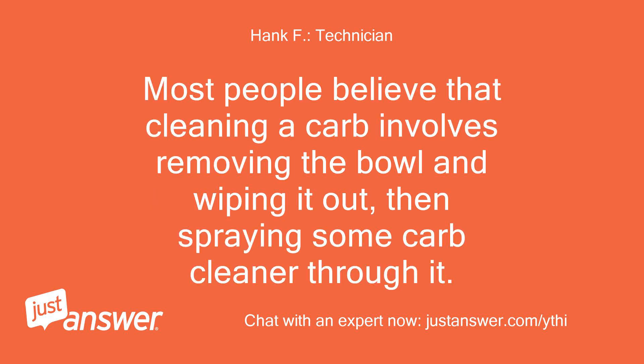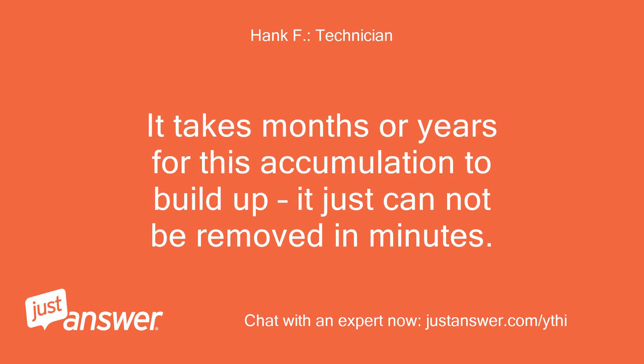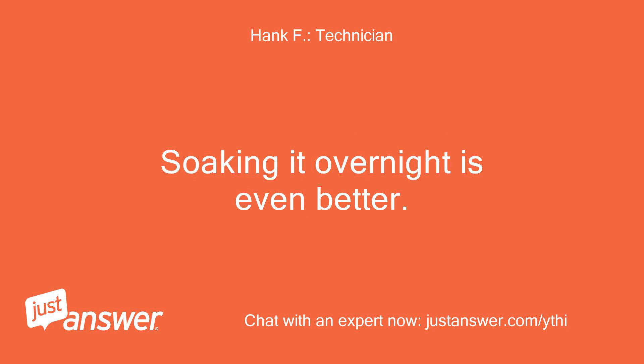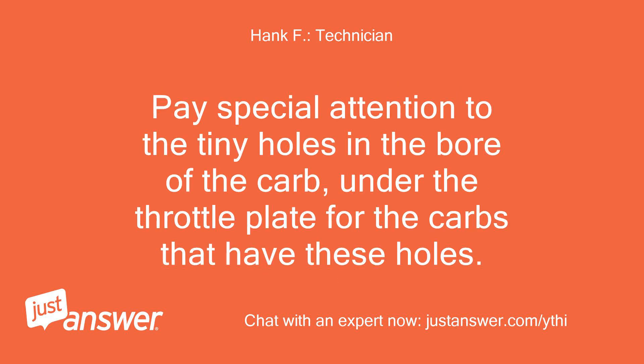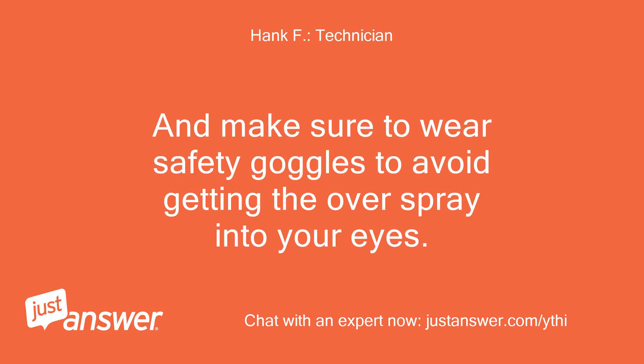Most people believe that cleaning a carb involves removing the bowl and wiping it out, then spraying some carb cleaner through it. This is simply insufficient. It takes months or years for this accumulation to build up — it just cannot be removed in minutes. To properly clean the carb, you must remove it, disassemble it, making sure to remove all non-metal parts, and soak it in a commercial solvent for several hours. Soaking it overnight is even better. Then clean all solvent off with a spray-type carb cleaner, making sure to get lots of cleaner into every hole and passage. Pay special attention to the tiny holes in the bore of the carb under the throttle plate. Use lots of cleaner, and make sure to wear safety goggles to avoid getting overspray into your eyes.